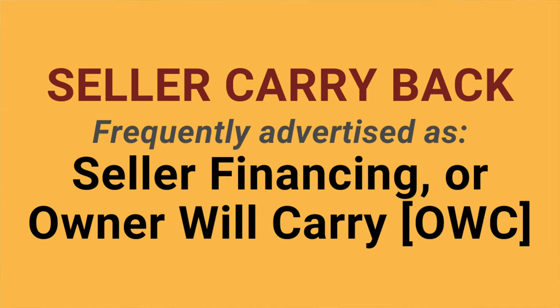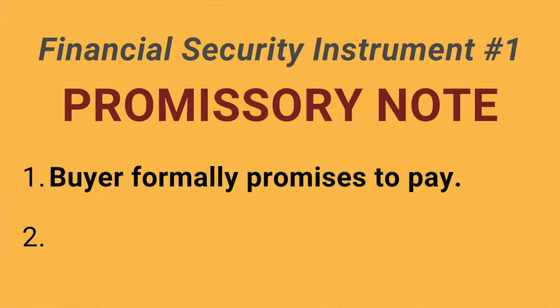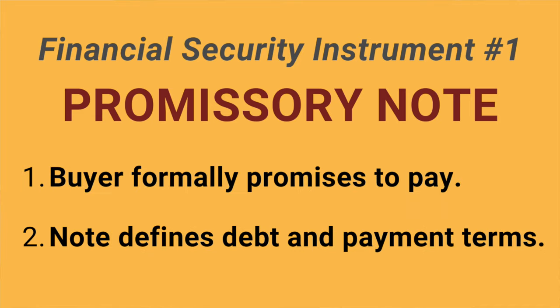When you see those terms advertised, it might be something you want to look deeper into — even terms you want to search for on real estate websites and online classified ad platforms. There are two components, or financial security instruments, to a seller carryback mortgage. The first instrument is the promissory note, where the buyer formally promises to pay.